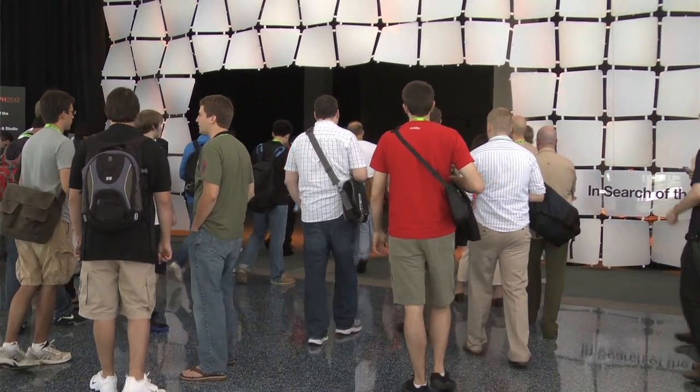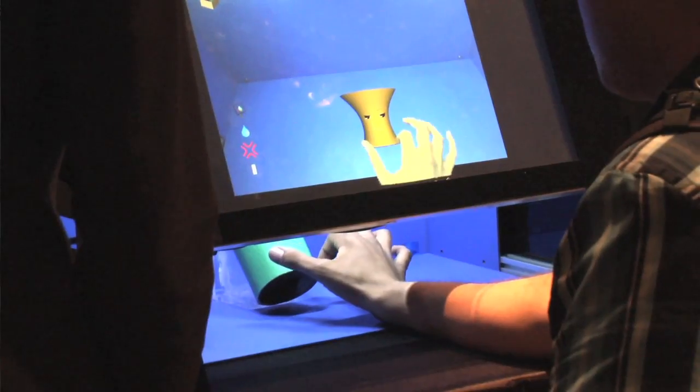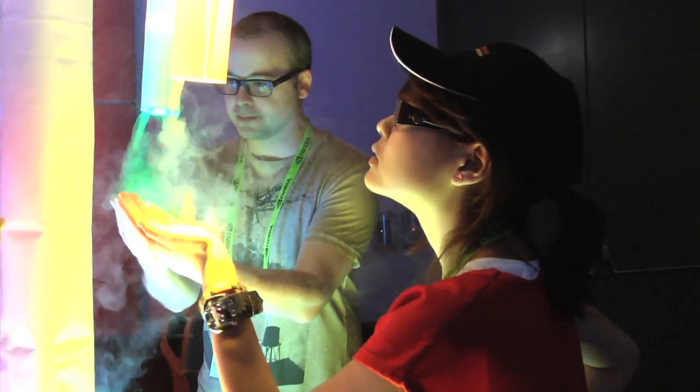Noon saw the opening of the art gallery In Search of the Miraculous, Emerging Technologies, and the studio, where attendees retreated for hands-on experiences.